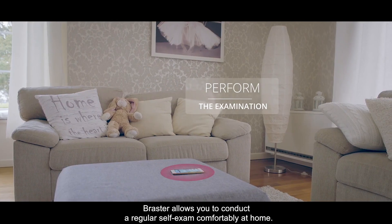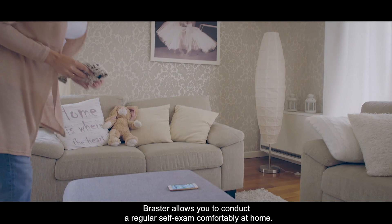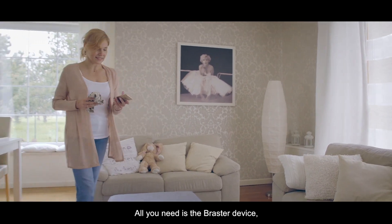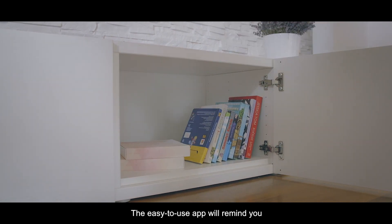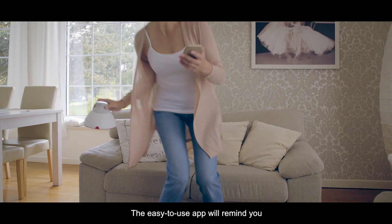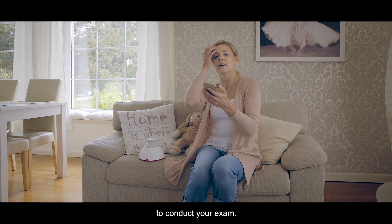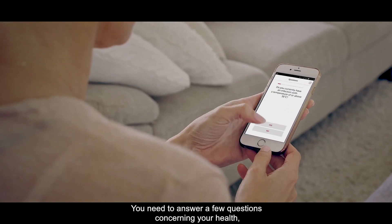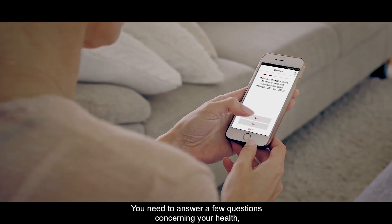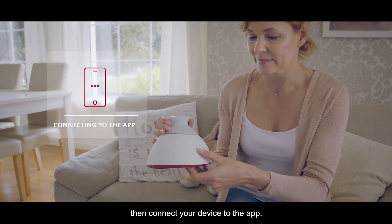Braster allows you to conduct a regular self-examination in the comfort of your own home. All you need is the Braster device and a smartphone or tablet with internet access. The easy-to-use mobile app will remind you to conduct your examination by sending you a notification, and it will guide you through the process step by step. You just need to answer a few questions concerning your health and then connect your device to the app.